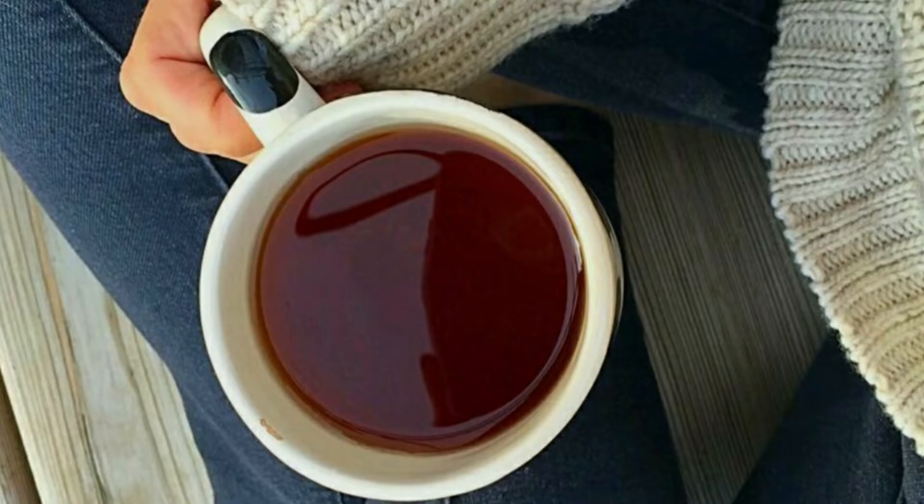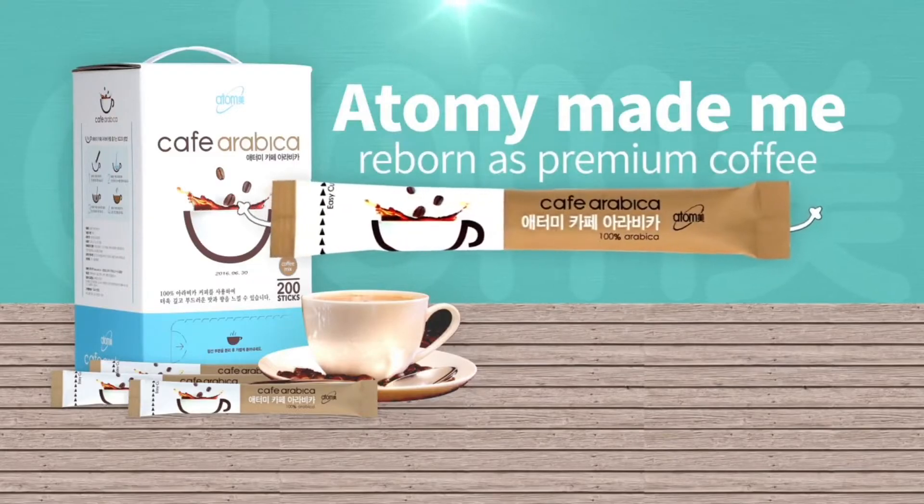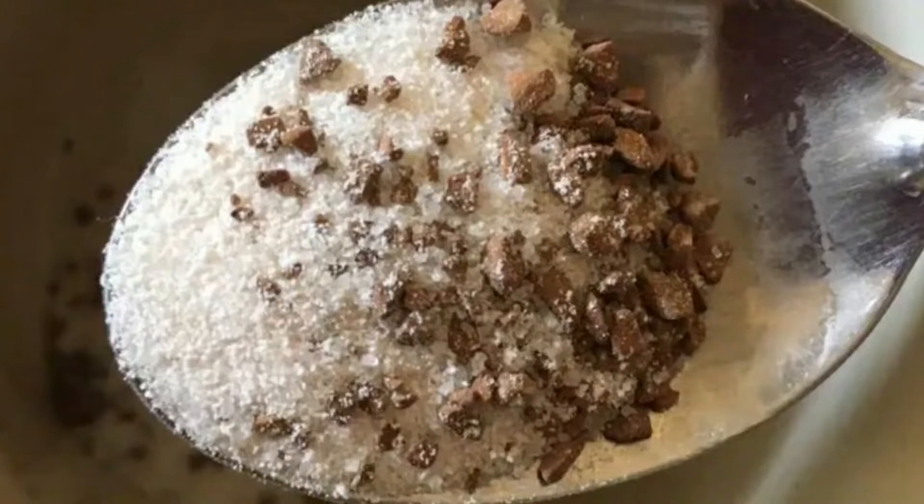Cafe Arabica — we have two types of coffee: we have black, and then we have this three-in-one. Let me tell you about this three-in-one Cafe Arabica. First of all, it's delicious. Second, it is coffee, cream, and sugar.